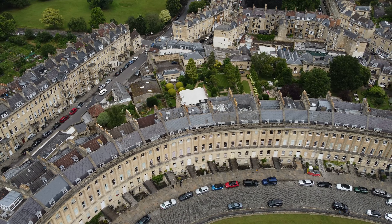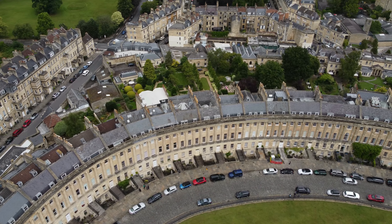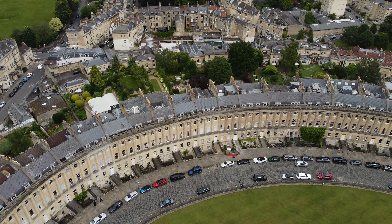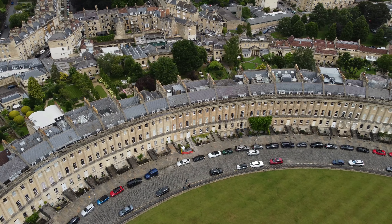I wouldn't imagine it would be cheap, so bring more money if you plan to stay here. Jokes aside, this place is also a popular location for films, which means you can take some lovely pictures.